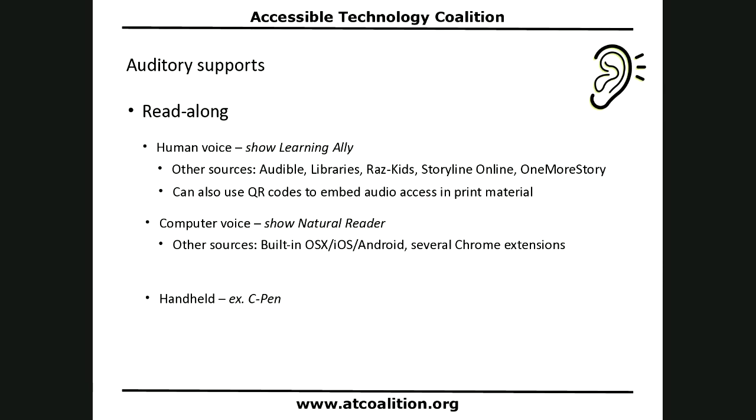The computer voice read-along — Natural Reader is a great free desktop tool you can install. We already saw the computer voice read-along when I showed you Read and Write for Google, which I recommend frequently to schools because that readback is one of the free features. It is a freemium tool with premium features requiring a subscription, but the free readback is wonderful. This is built into the Apple operating system, the Android operating system, and there are several Chrome extensions in addition to Read and Write for Google.